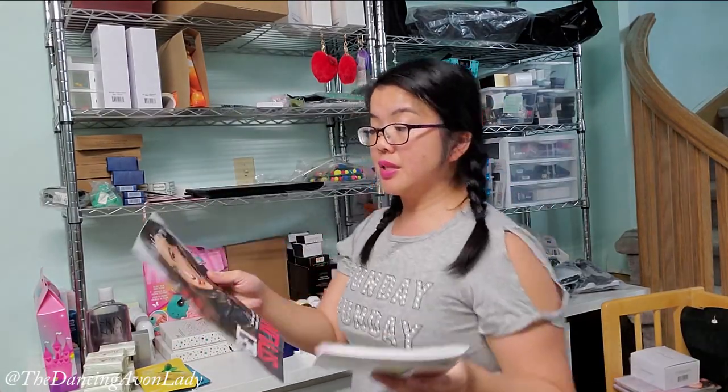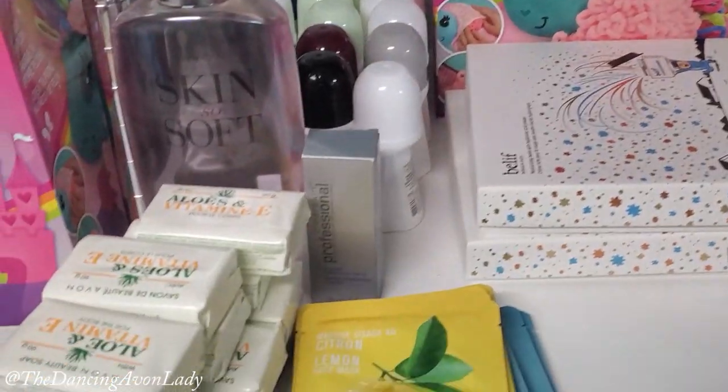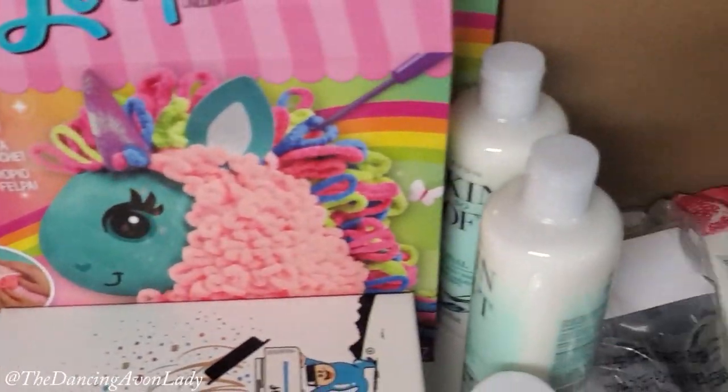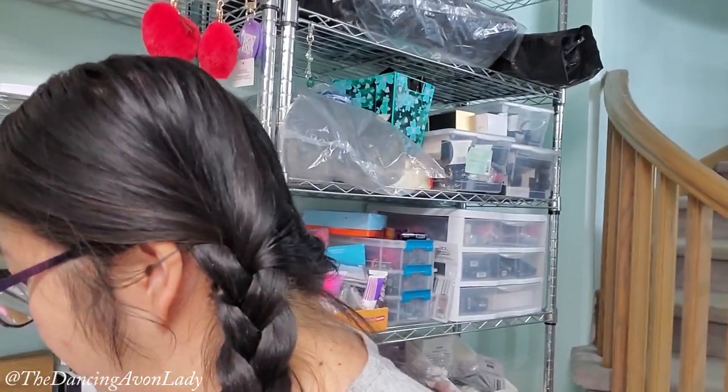Last but not least, more flyers. This is the Campaign 19 What's New — it's going to be all about hair. And an extra brochure. So that's it — here is the entire order. How much do you think this retails for? I'm going to post up the exact amount it retails for, keeping in mind some were rep promotions with extra discounts. My most exciting product for me is this Belif face mask — the hyaluronic acid face mask with the face powder.